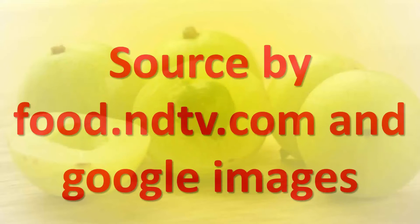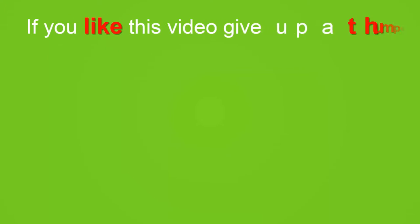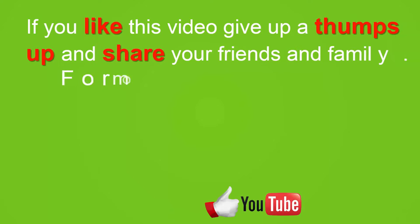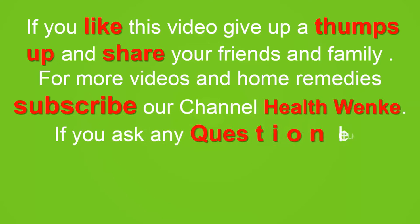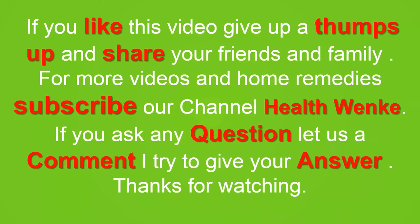Source: food.ndtv.com and Google Images. If you like this video, give it a thumbs up and share with your friends and family. For more videos and home remedies, subscribe to our channel Health Winky. If you have any questions, leave a comment and I'll try to answer. Thanks for watching.